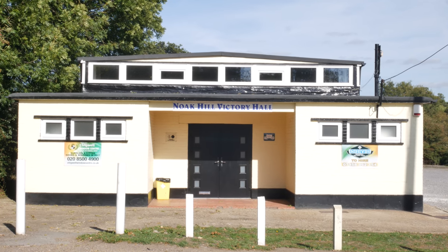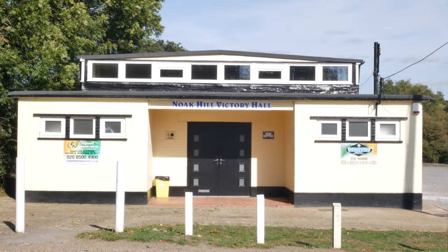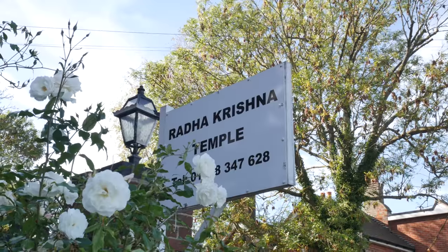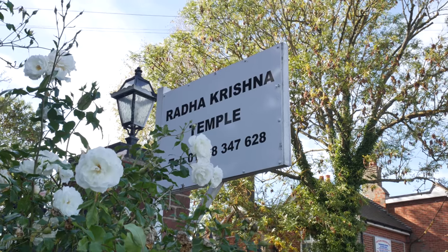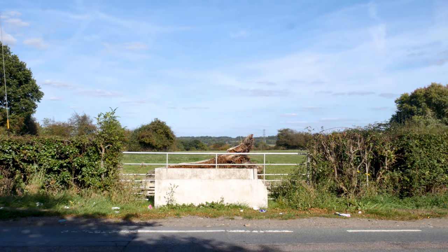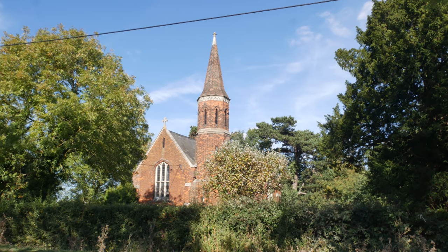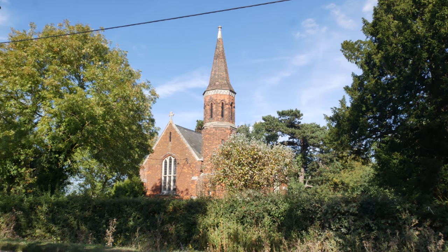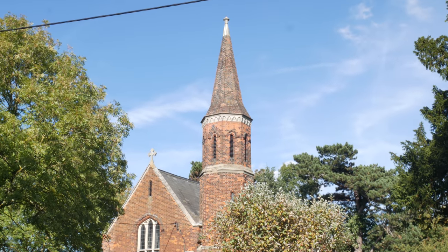Noak Hill Victory Hall - there's a beguiling little building. Literally across the road from the Noak Hill Victory Hall is the Radha Krishna Temple. So this is St Thomas's Church, Noak Hill, Romford, Essex - interesting looking spire, isn't it.